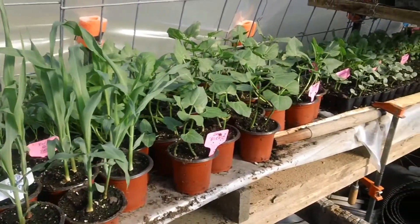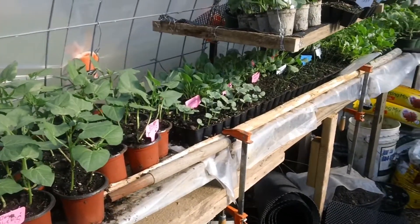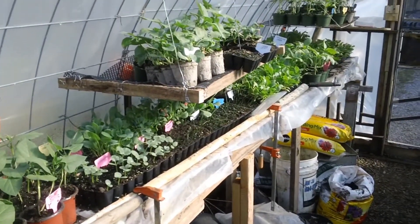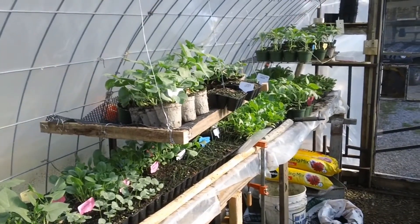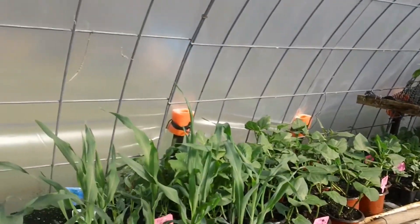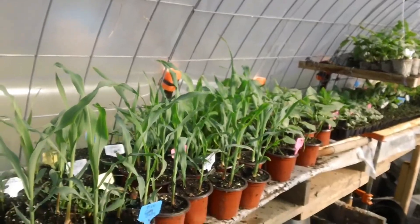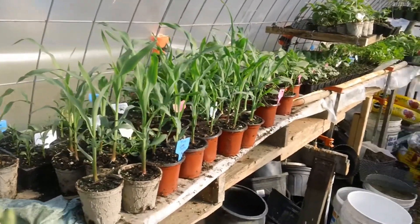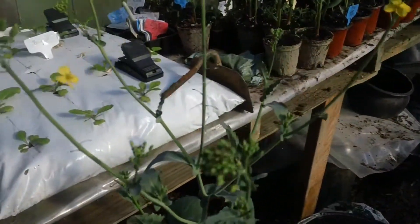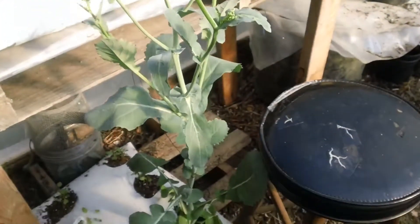Look at that corn there — look how big that corn is! Of course, he has just about everything you can think of in here, too much to really mention. It's really amazing. Look at this big old tall plant here. Don't ask me what it is — I don't have a green thumb. Actually, mine turns them black.